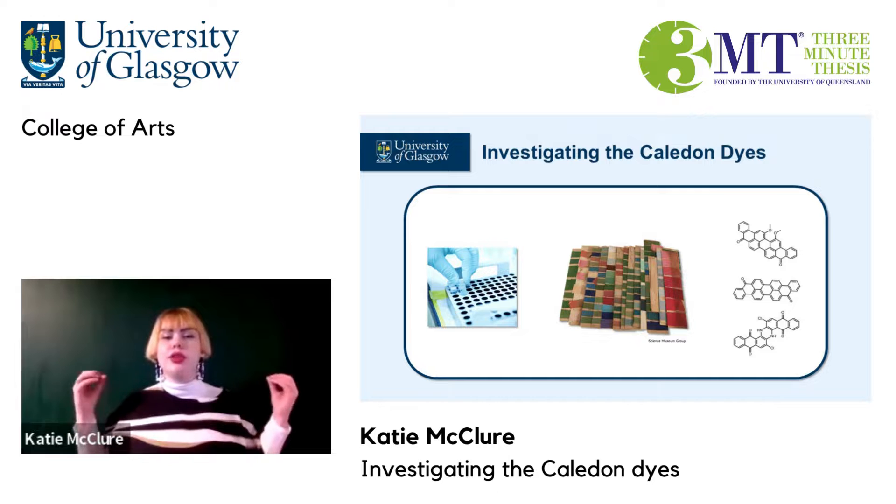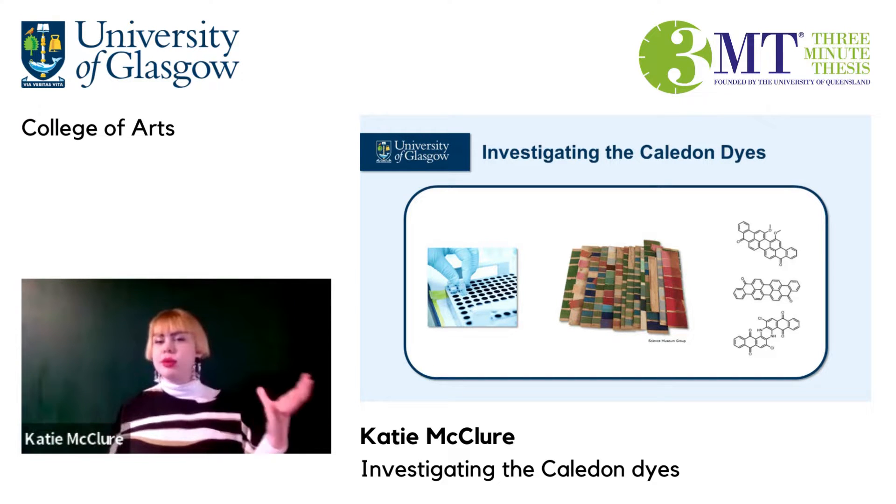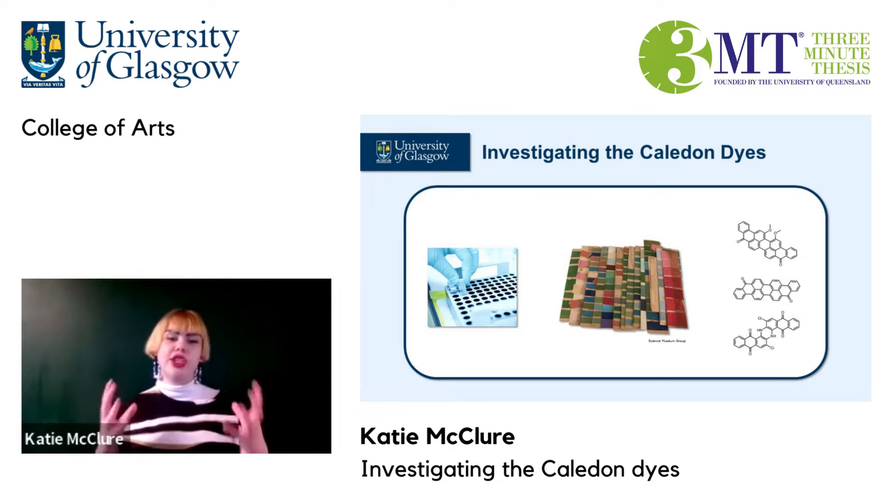In summary, I hope that I can use chemistry to contribute something useful and meaningful to art research, and like James Morton did with the Caledon dyes, hope that by combining arts and science I can achieve something really special. Thank you very much.